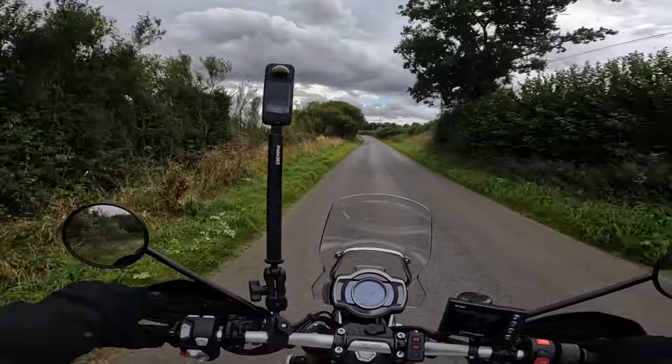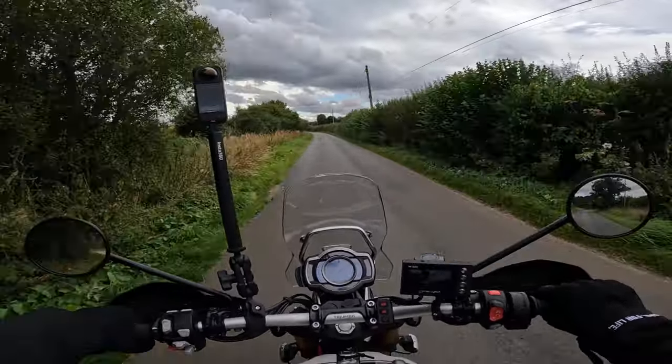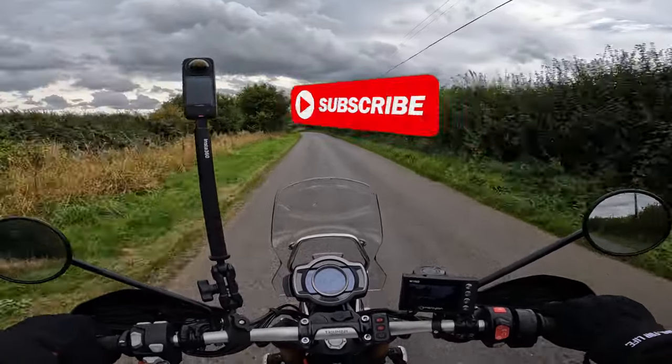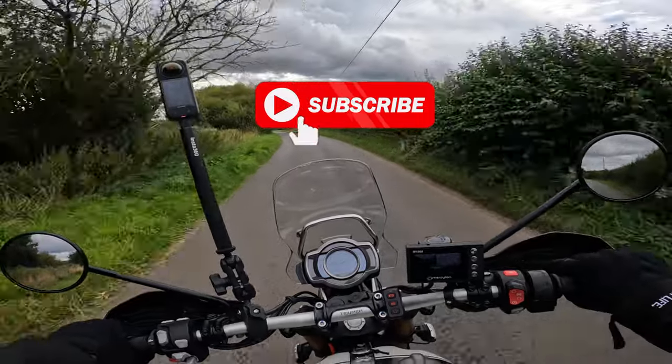We're back and I look forward to making more content for you beautiful people out there. Until then, stay safe and live your best life.